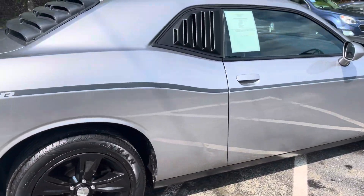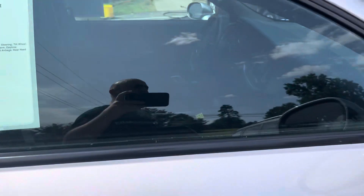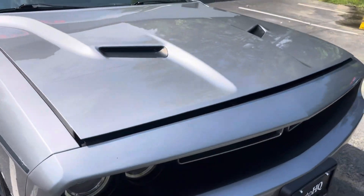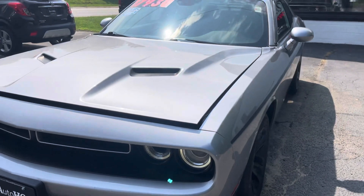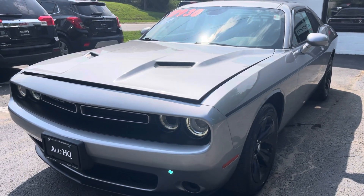2015 Dodge Challenger, $17,930 guys, only 118,000 miles. Guys, you're looking for the Challenger, you didn't want to spend a lot of money on one, but you want something fun to drive — here it is. The right price, it's ready to go guys.